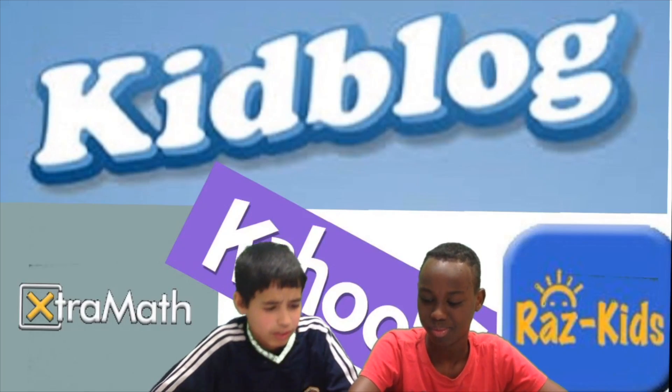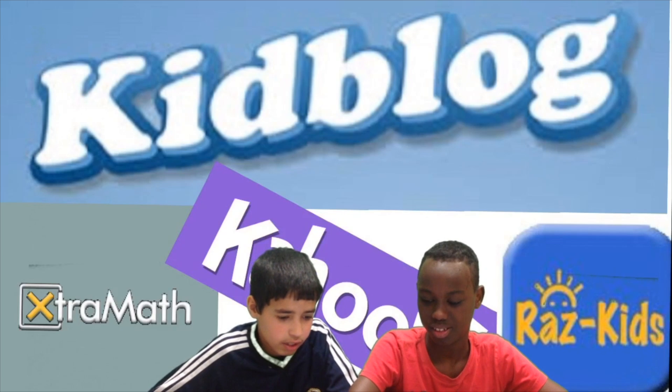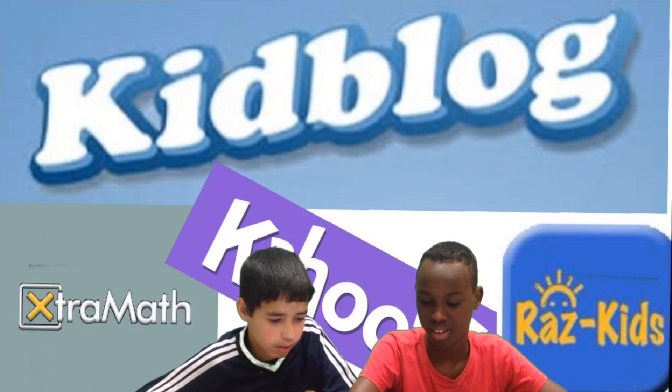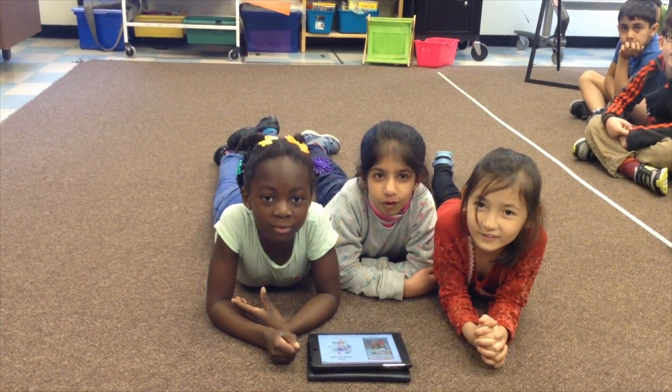Kids blog is helping me to see my friends' work, to see their videos, and to make a comment. We love Ross Kids!